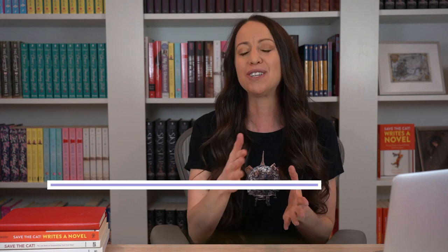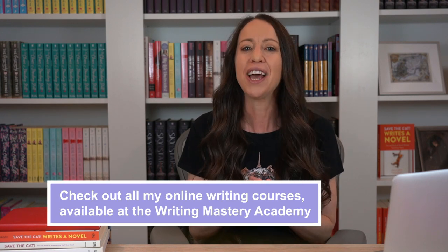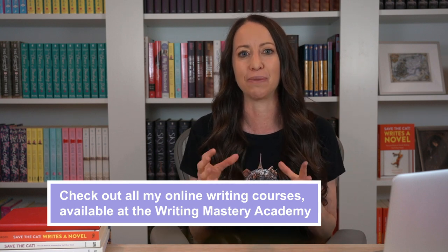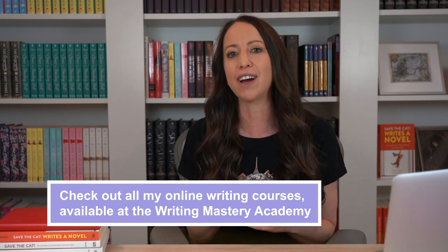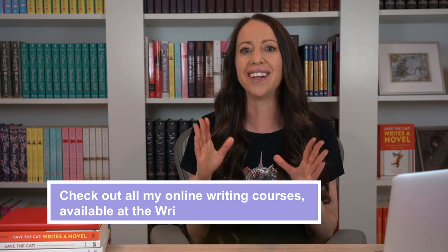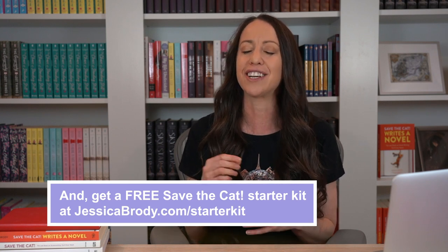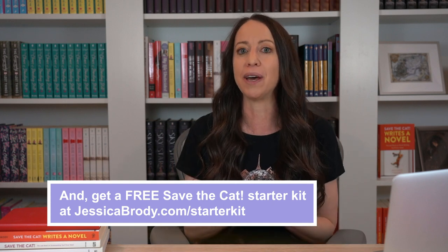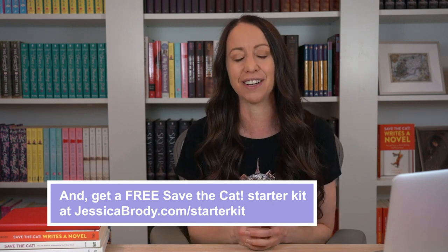If you want more writing videos, be sure to subscribe to my channel. And if you want to dive deeper into the Save the Cat method and other writing topics, be sure to check out my Writing Mastery Academy, where you'll get on-demand streaming access to all my online writing courses, including my Save the Cat Official Companion course, my novel fast drafting course, productivity hacks for writers, and much more. I'll link all of that in the description below. Also, be sure to download my free Save the Cat starter kit at jessicabrody.com/starterkit to get an overview of the 15 beats of the Save the Cat method plus three full-length beat sheet analyses of popular novels. I hope you found this video helpful. I will see you next time right here. Happy writing.